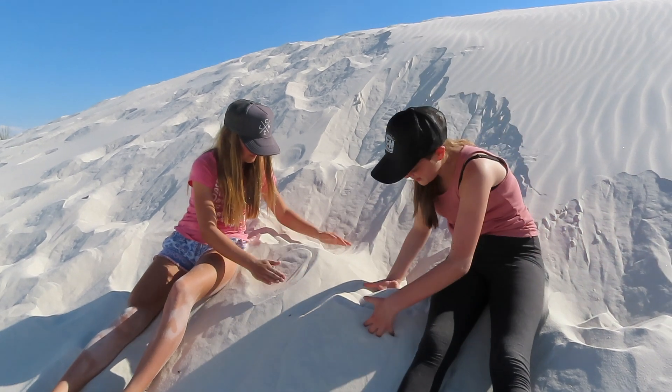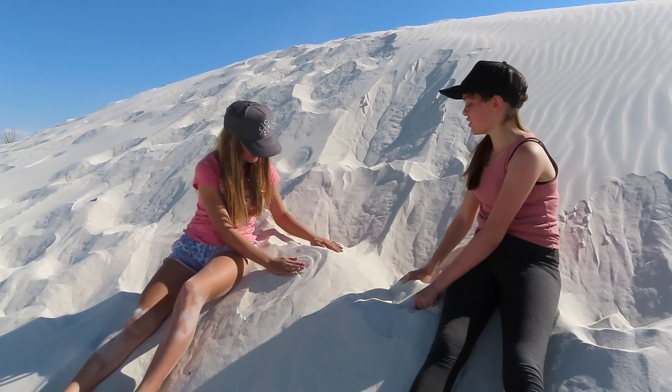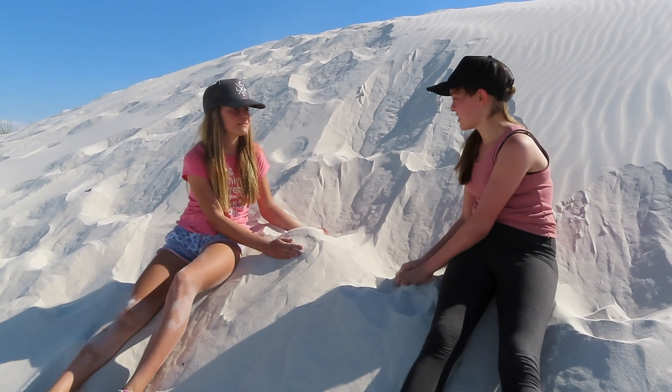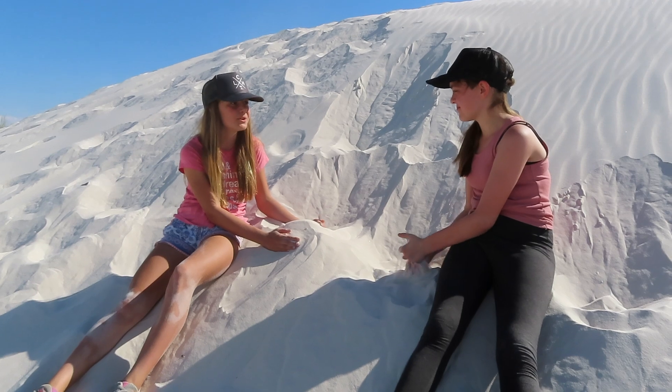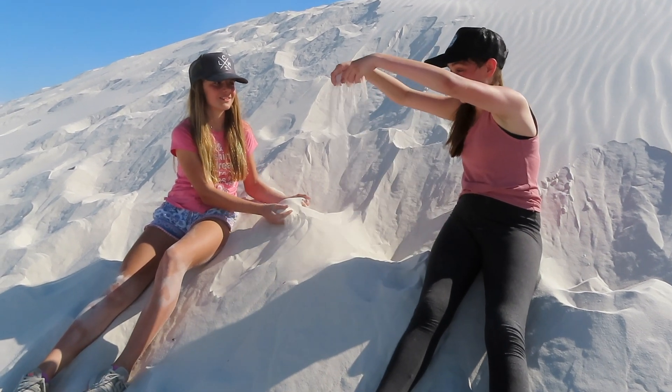What is this anyway? It doesn't look like normal sand. That's because it's gypsum. What's gypsum? Gypsum is a mineral found in everyday objects such as paper, textiles, and even building materials. Whoa, it's really cool — it looks a lot like snow.